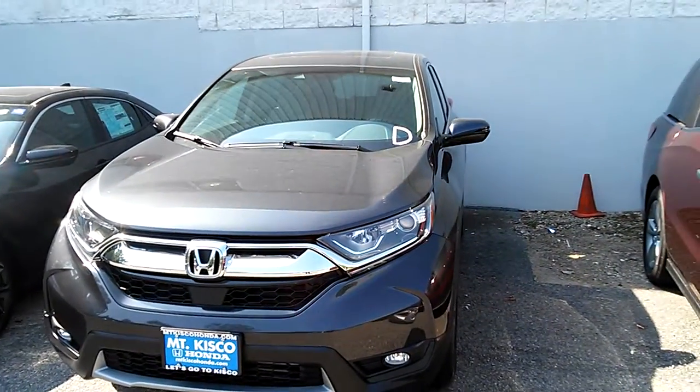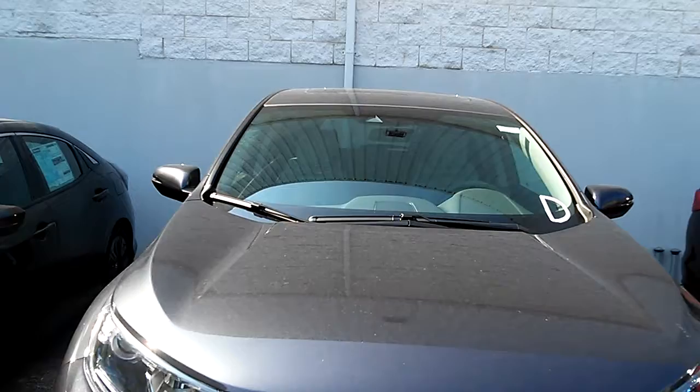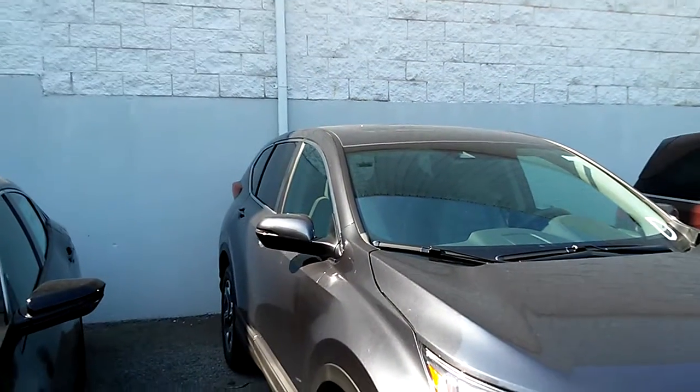The CR-V EX-L will come with power windows and door locks, power mirrors and cruise control, and AM/FM, Bluetooth streaming audio, Bluetooth for your phone, and a backup camera with three different views.